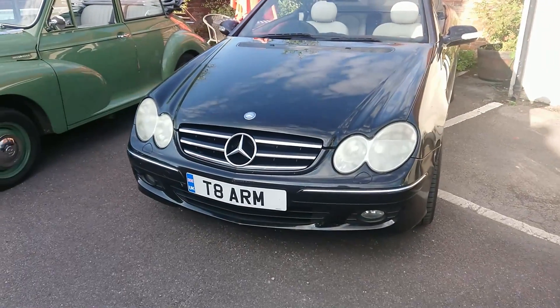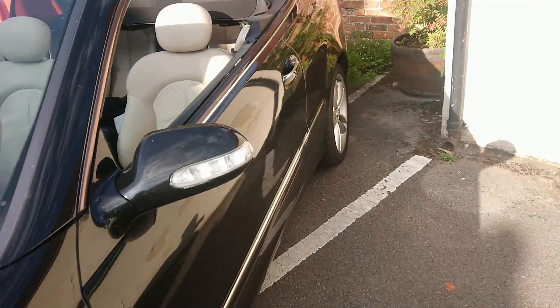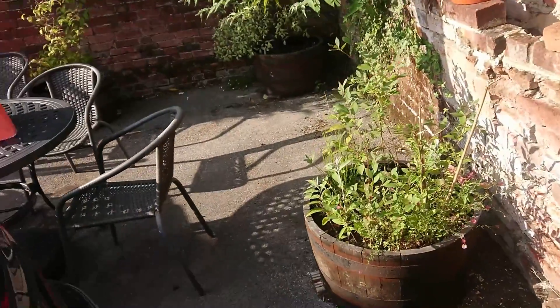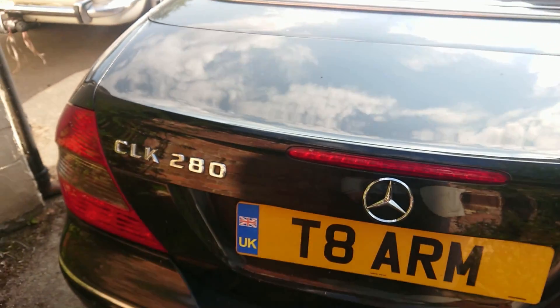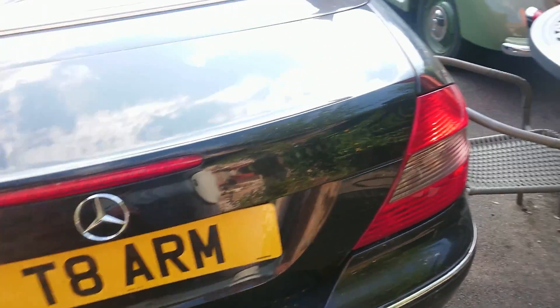And then we have a — I think this is a CLK. It's got a cream interior, almost beige but not quite. It's just the CLK280. I think this is what's called the — let me get this right — W208 variety, something like that.